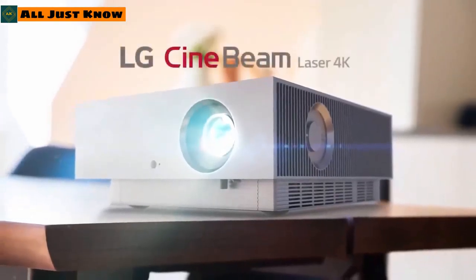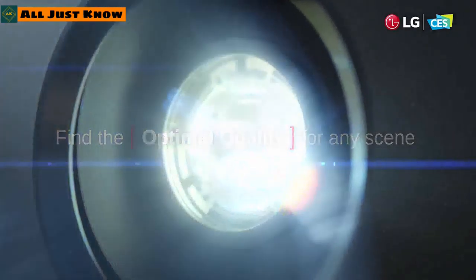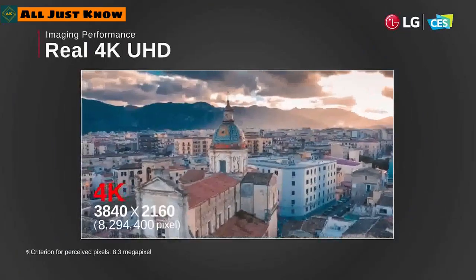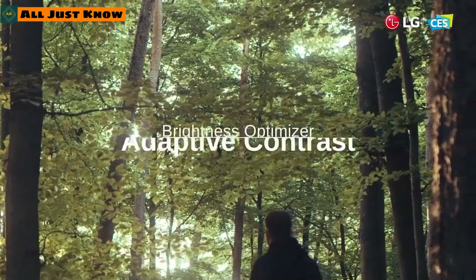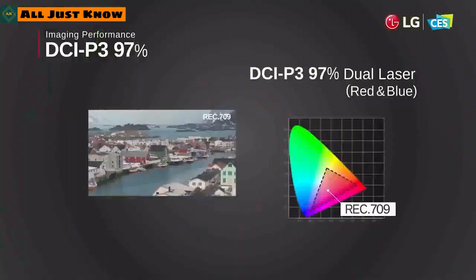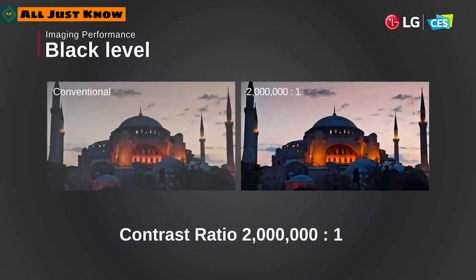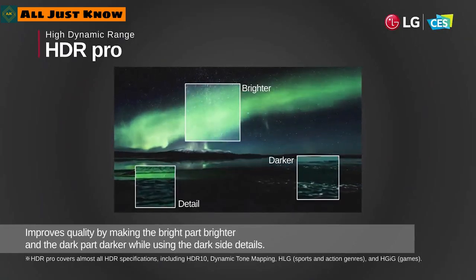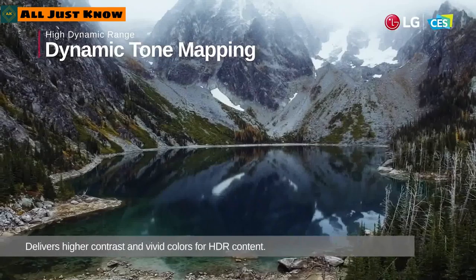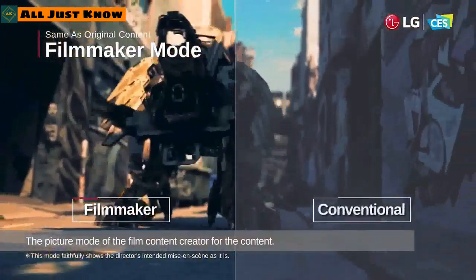To bring the cinematic experience home, LG has introduced a laser beam projector featuring an 8.2-megapixel sensor delivering true 4K resolution at up to 300 inches of projection size. It features adaptive contrast and a brightness optimizer with 97% dual laser DCI-P3 color space and a 2,000,000:1 contrast ratio. The projector also supports HDR with dynamic tone mapping and includes Filmmaker Mode, running on webOS 5.0.